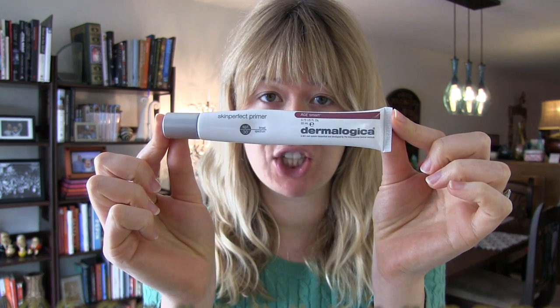It's an amazing primer by Dermalogica — the Dermalogica Skin Perfect Primer. It helps your makeup go on more smoothly, has peptides to help treat wrinkles and fine lines, and has a really slight tint so it almost acts as a BB cream or a tinted moisturizer. I've been using it for the past week.